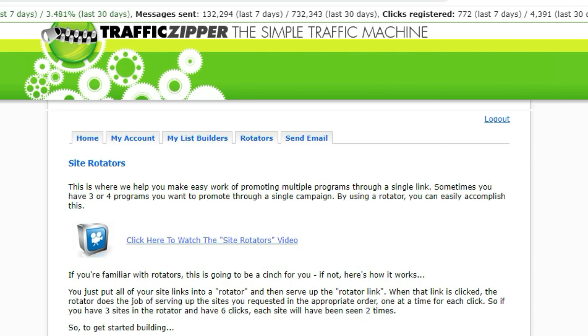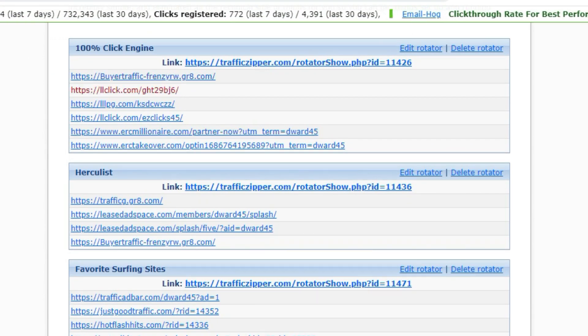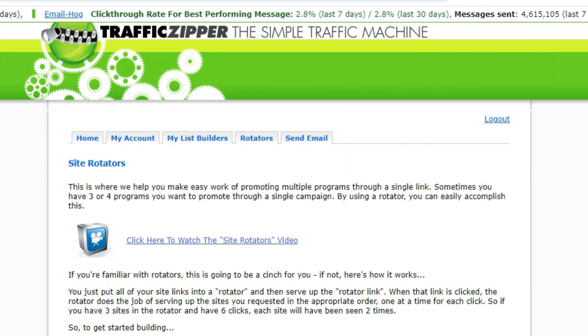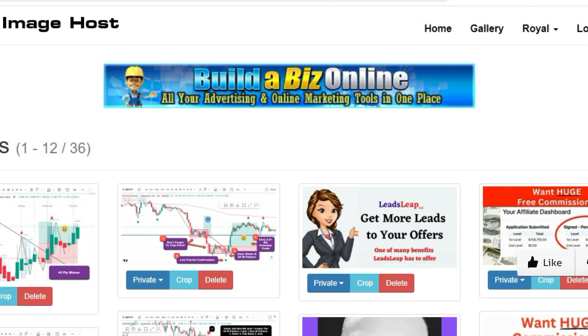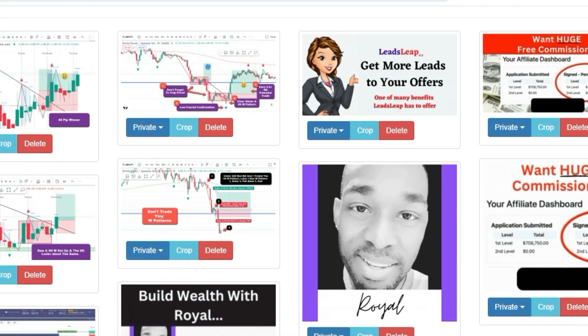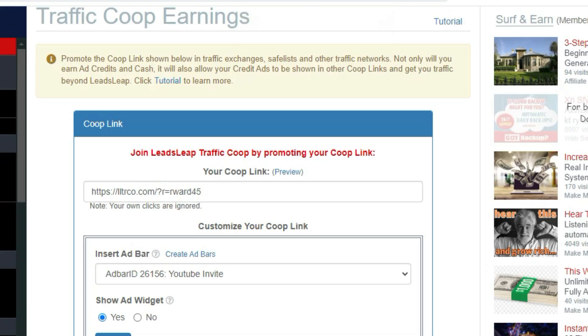I've been using different services that Leads Leap offers. For example, I've been using a rotator from Traffic Zipper, where you put different links and rotate one link that rotates all these websites. Leads Leap has their own rotator — I don't need to be using Traffic Zipper anymore. I've also been hosting images and banners through a service called Build-A-Biz. I don't need to do that either, because with Leads Leap you can host your images there. There are so many things that Leads Leap offers.